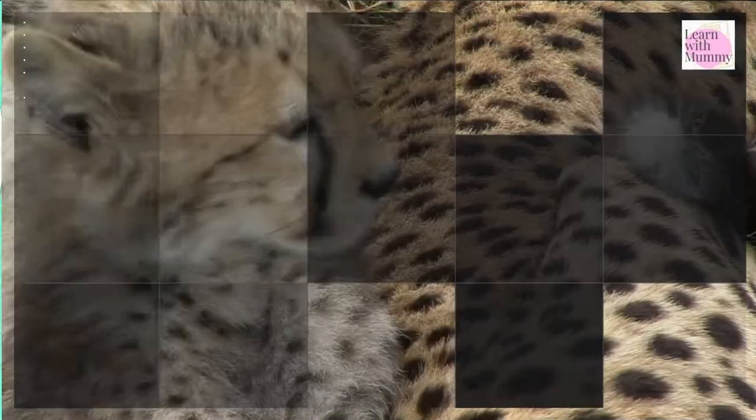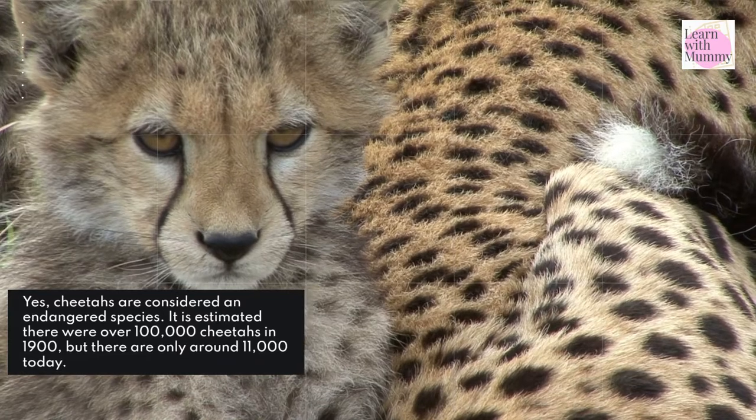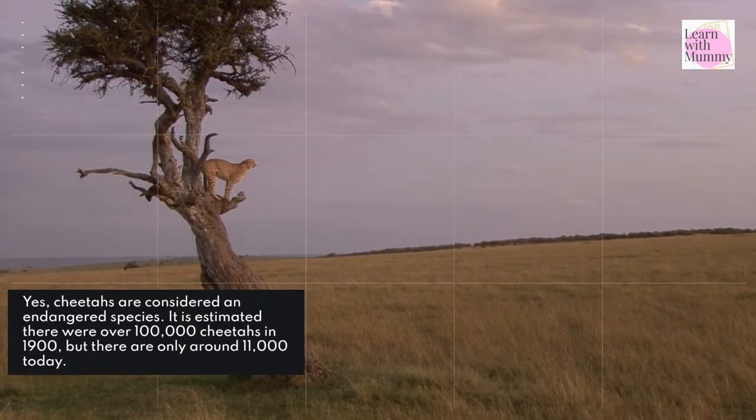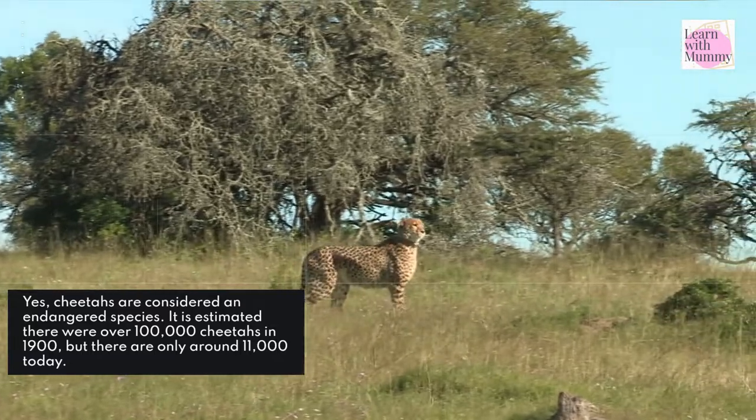Are they endangered? Yes, cheetahs are considered an endangered species. It is estimated there were over 100,000 cheetahs in 1900, but there are only around 11,000 today.